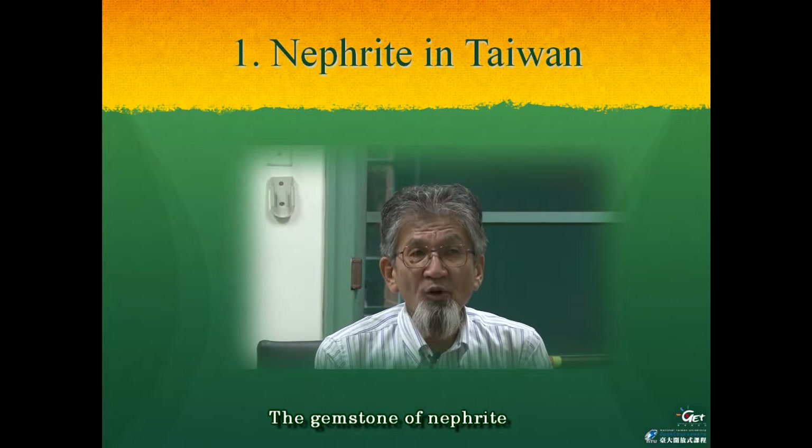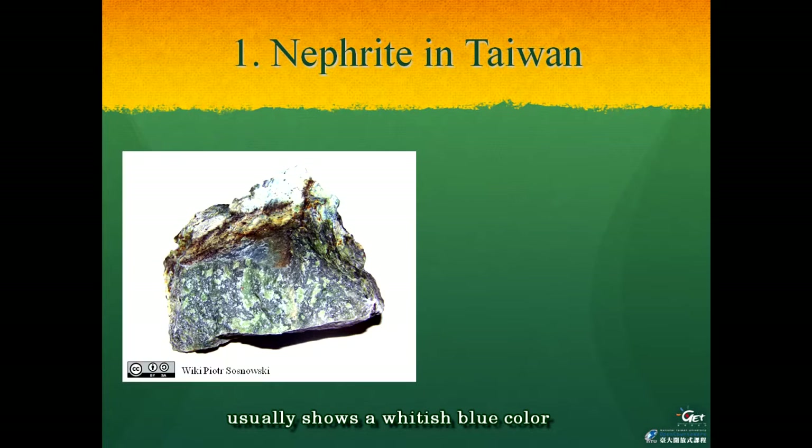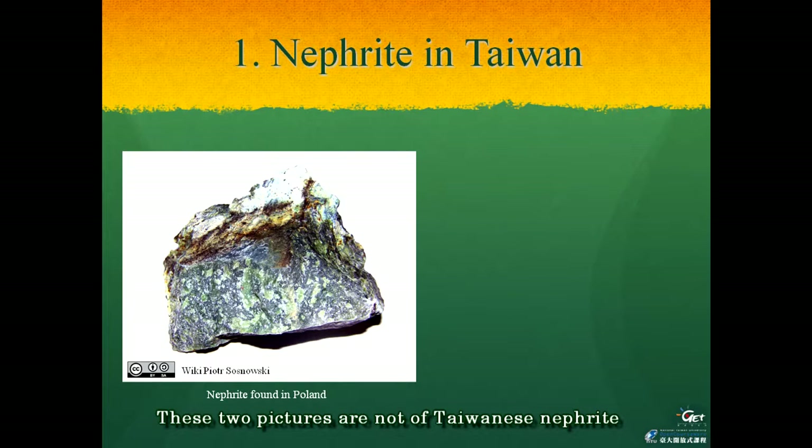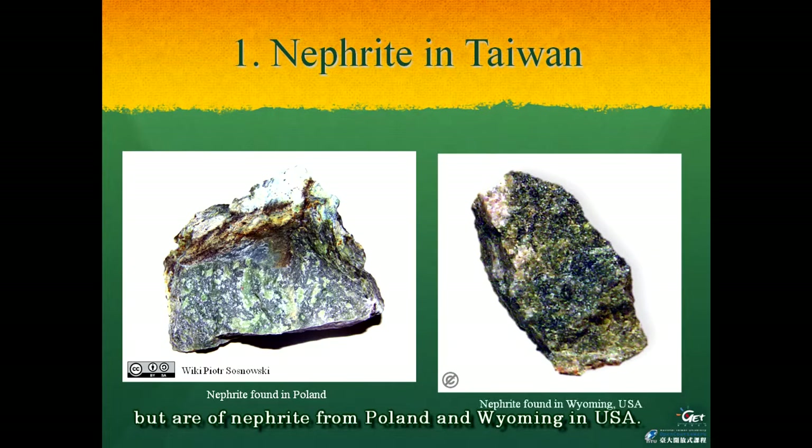The gemstone of nephrite usually shows a whitish blue color or a spotted light green color. These two pictures are not of Taiwanese nephrite but are of nephrite from Poland and Wyoming in the USA. The appearance of Taiwanese nephrite is almost the same as these gemstones.